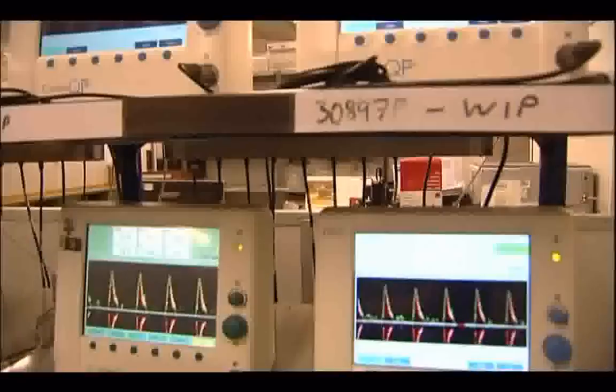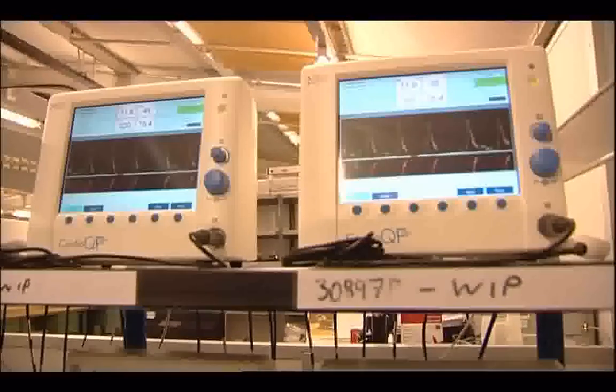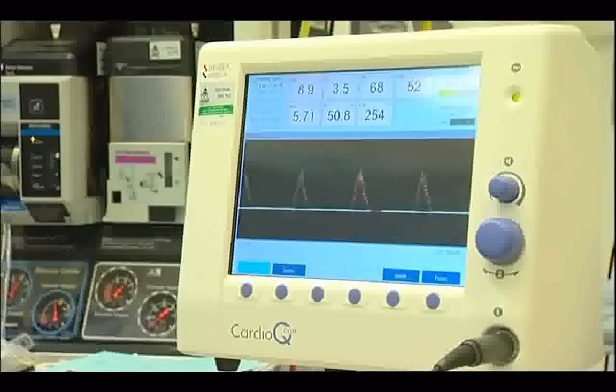The body which advises the NHS on how best to spend its money says it wants good ideas adopted more rapidly. They've been talking to companies that develop medical devices and diagnostics, which have examples that work well for patients and deliver savings for the NHS. Now the onus is on hospitals to embrace technology which benefits budgets as well as patients.